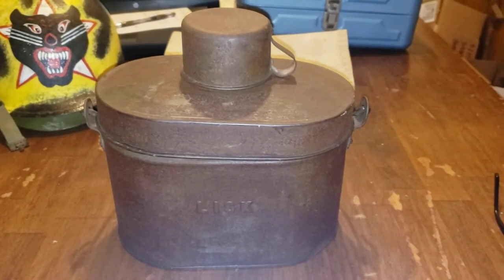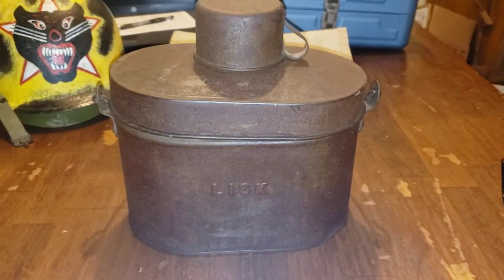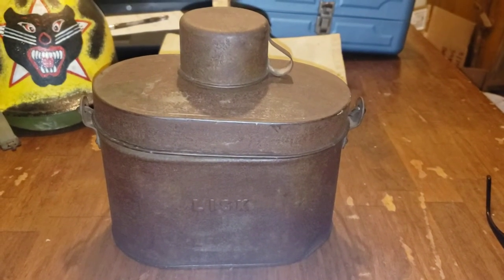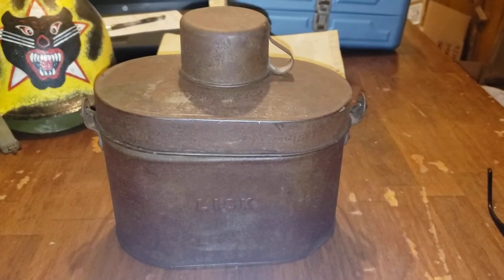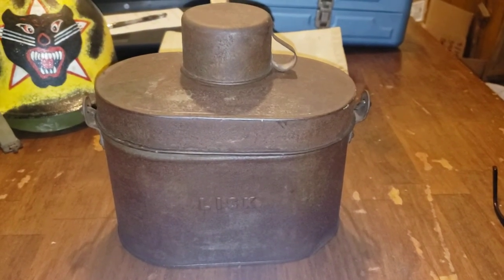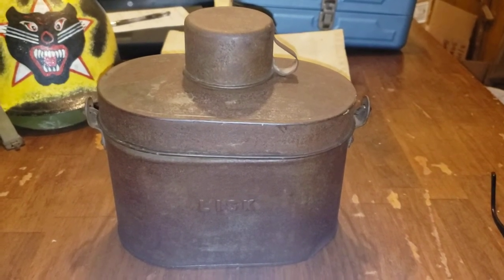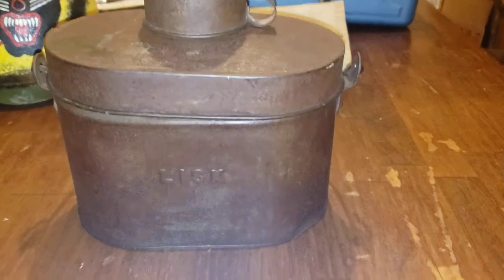The kerosene can is nice, but it's pretty common. These sometimes are common — you can find them — but I'm going to show you how complete this is. This is a Lisk, L-I-S-K, lunch pail. All the research I've done on these shows them from the 1860s being used even up until the 1920s. I could say by the tin work on this that it is from the 1860s period, all the way up to 1890 if you want to get down to brass tacks on it.